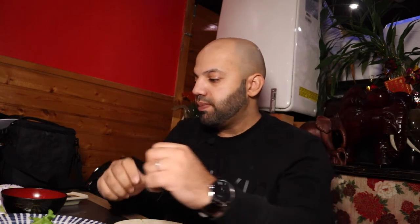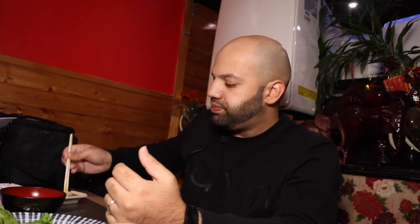California rolls are supposed to come with crab as well as avocado, but usually because crab is more expensive, most places put imitation crab, which is a kind of fish used as a replacement. When the chopsticks aren't working, you can just shove them into the food item and it still works — you have to be creative.